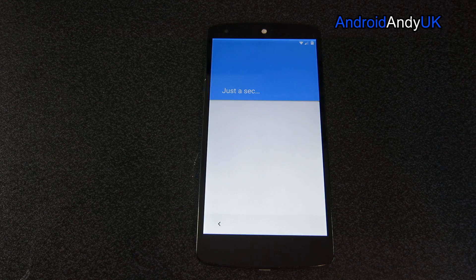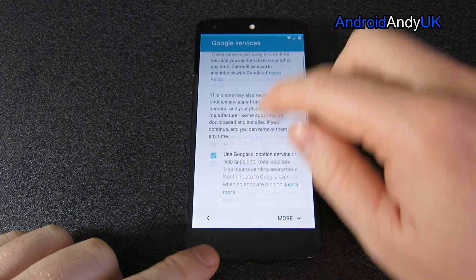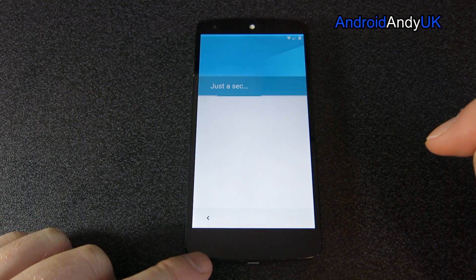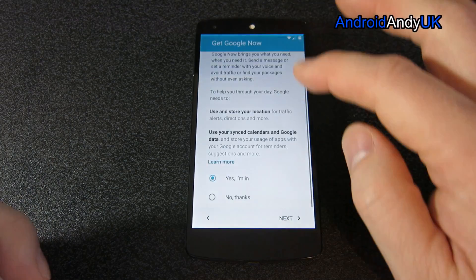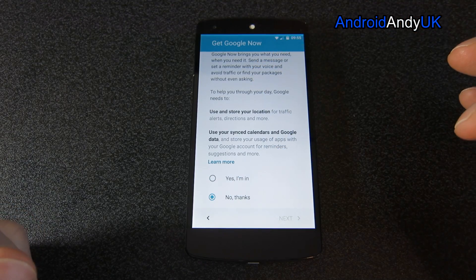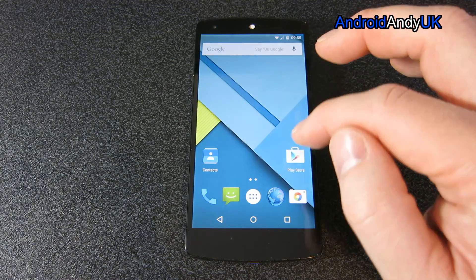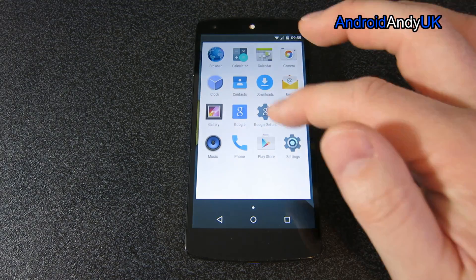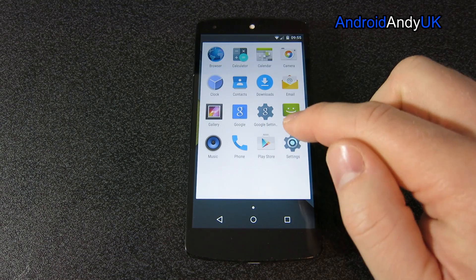I'll log in as Android Andy, just so we can see how that works. So I've logged in as Android Andy and you go through everything like you would setting up the phone fresh. It is just like setting up the phone from fresh. Surprisingly, you get almost nothing — so the Play Store is there, but there's not even Gmail or Google Plus. You'd have to install them yourselves.